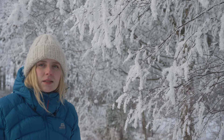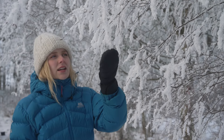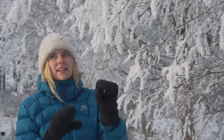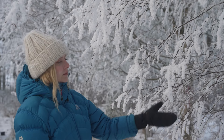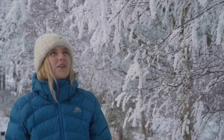This is what the Swedes call rimfrost. It's when the fog rolls in when it's super cold and the trees get covered in this frosty, beautiful, crystal-y snow frost ice. I don't know exactly what to call it, but it's so beautiful.